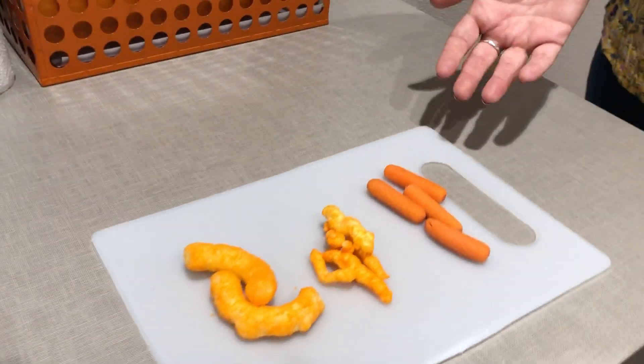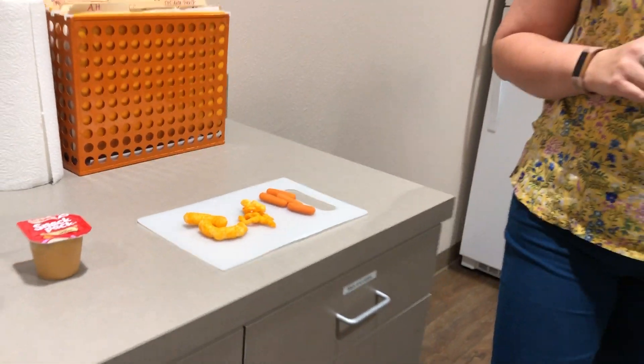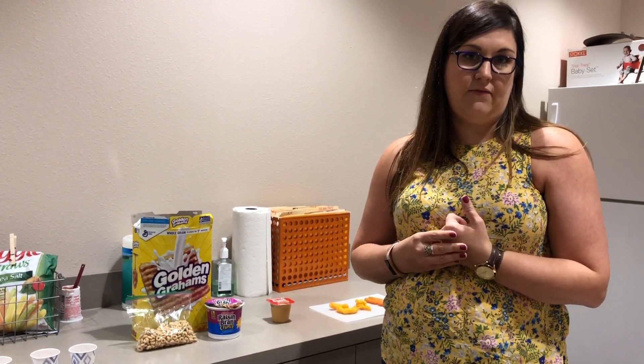And then eventually, hopefully we can move to something like raw carrots. We want the child to take just little steps with the food — it might be smelling it, looking at it, describing it, touching it to their lips or their tongue. So we take these little baby steps, and then the hope is that over time we'll start to take bigger steps with food items because the child feels comfortable exploring foods on their own.